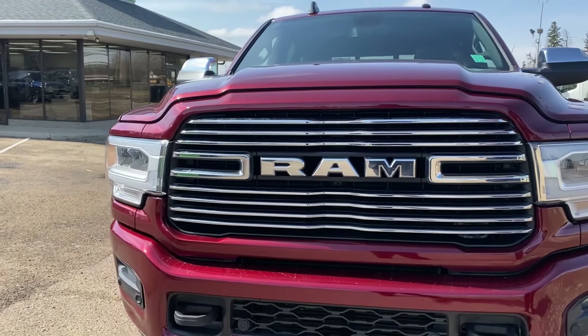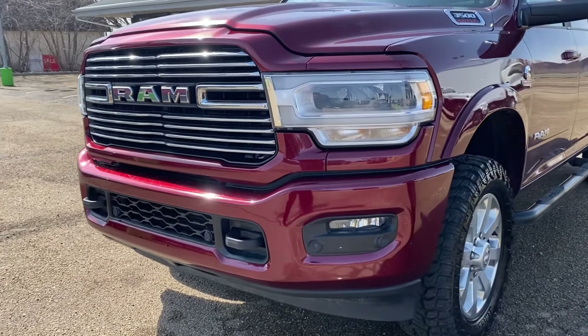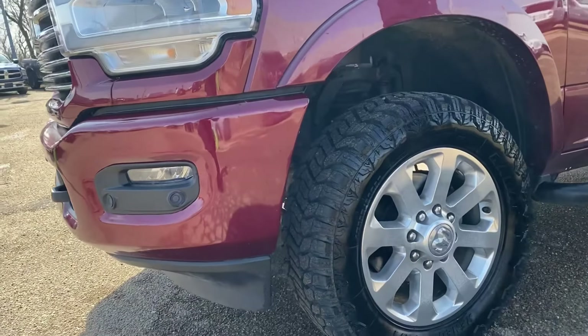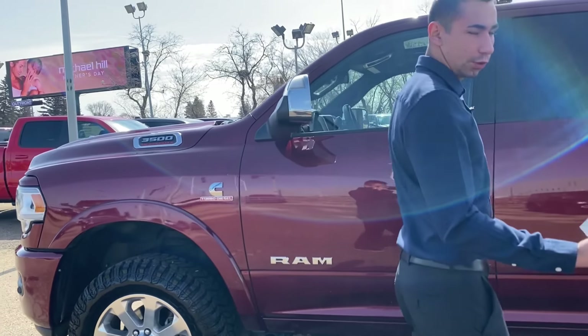It is a Sport Appearance Package Laramie, so you got the painted bumpers, grill, door handles, all that stuff. Some nice new wheels with some off-road tires there, 6.7 Cummins, keyless entry with proximity.